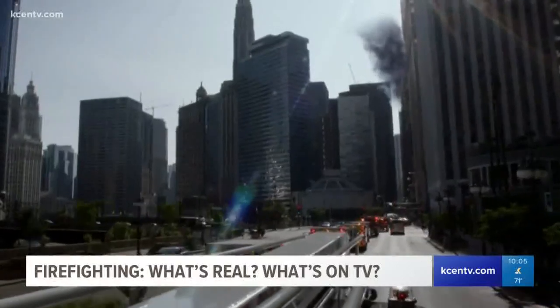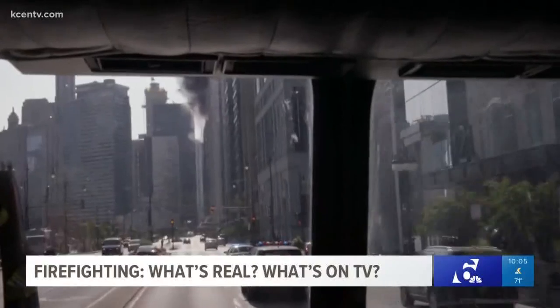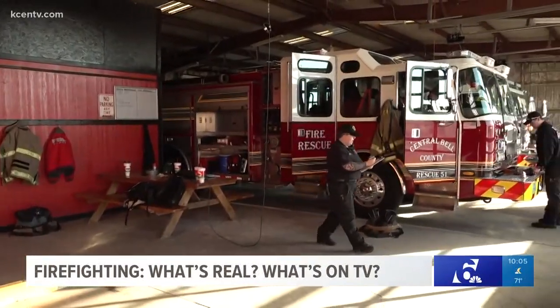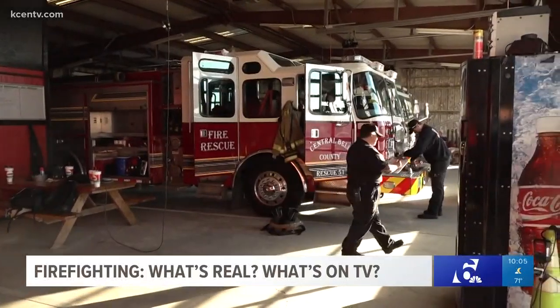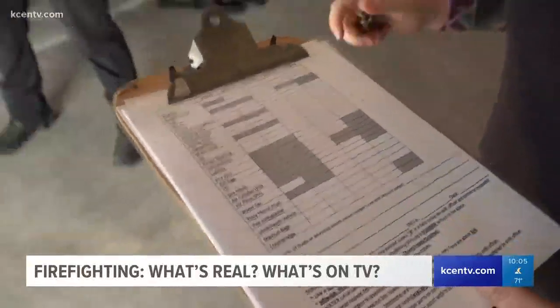Firefighters have to spring into action in a moment's notice, but in real life the drive is less dramatic and more quiet. At Central Bell County Fire and Rescue in Nolanville, the heroics don't start with a drive — they start with a checklist. We're going to do truck checks now.